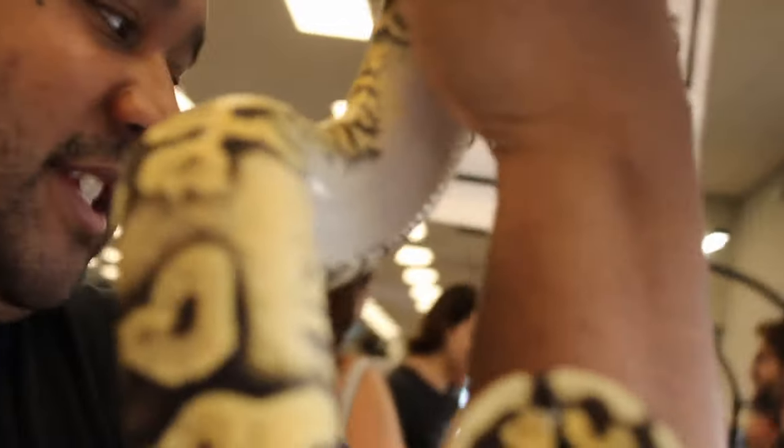This happens to be a super pastel yellow-belly scaleless ball python. You guys can look at the scales - he's got a little bit of head scales, actually he's missing the head scales.